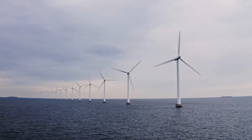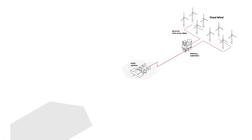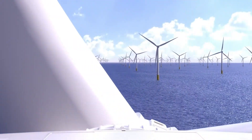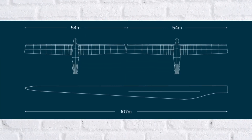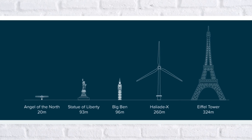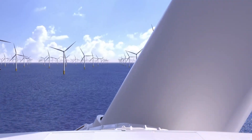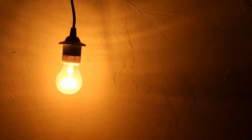At the heart of Dogger Bank are some of the most powerful wind turbines ever built: GE's Haliade-X models. Each turbine can produce up to 14 megawatts of electricity. Each blade is 107 meters long and the full turbine stands at around 260 meters tall — taller than the London Eye and approaching the height of the Eiffel Tower. Just one rotation of a single Haliade-X turbine can power a typical UK home for over two days.